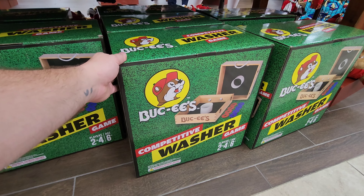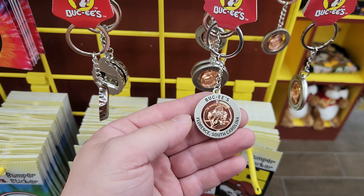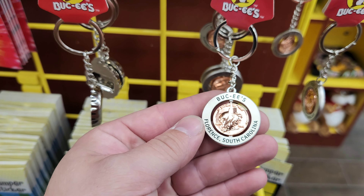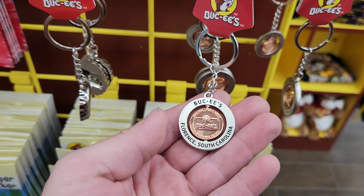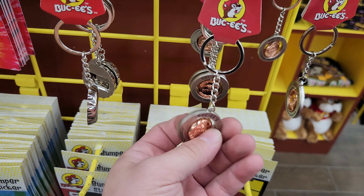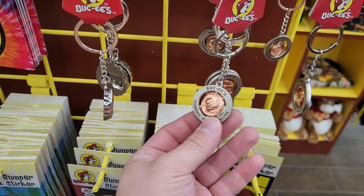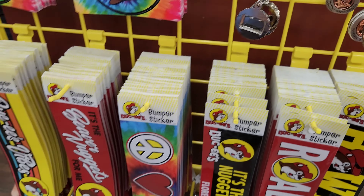Check out these new keychains — it's a Bucky's penny. It even says Fort Mill, South Carolina on it. I'm imagining all the locations would have their own, but that is cool. And the penny in there spins too. They also have the bottle cap one as well.